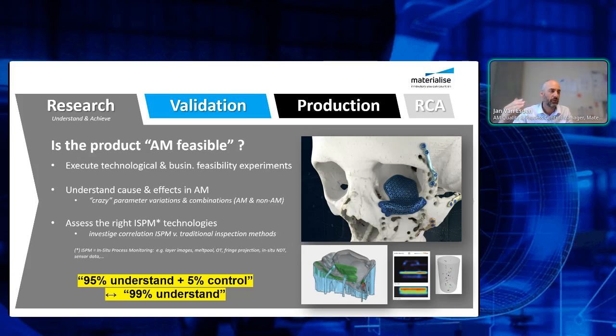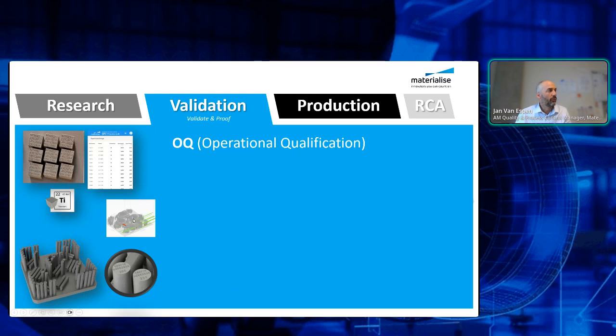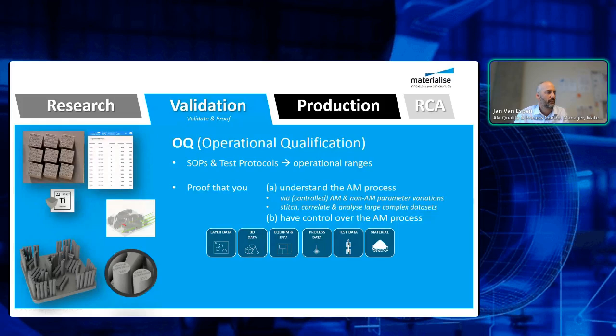I don't mean you don't have to understand the process, but there are certain process variations which are extremely difficult or impossible to fully understand. That's where you have to take the decision to jump and say, let's do more control on the process. From research into validation, it typically starts with an IQ and then an OQ — operational qualification — where we write SOPs, standard operating procedures, do test protocols, and define operational ranges. This is a critical phase where you have to prove you understand the AM process via different controlled and uncontrolled parameter variations and complex data analytics.